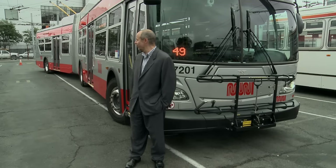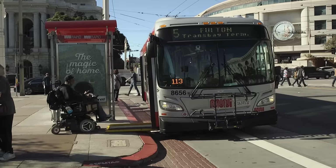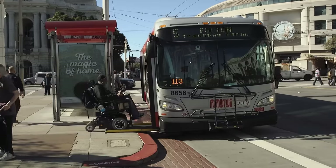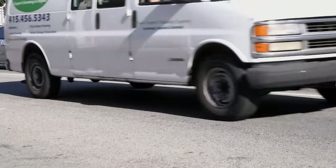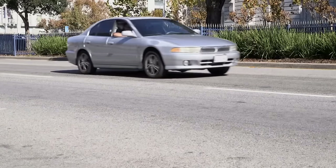We'll have these beautiful new buses like this one behind me. With the combination of the dedicated lane and the signal priority and some wider spacing between stops, we were able to estimate about a 32% improvement in travel times, as well as about a 50% increase in reliability as a result of this project.